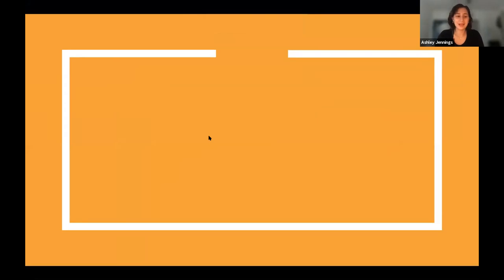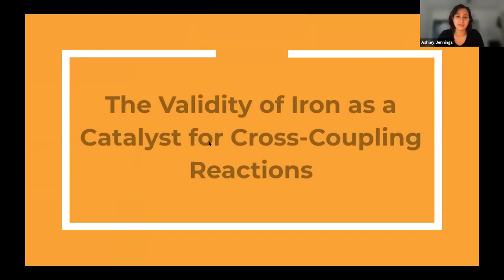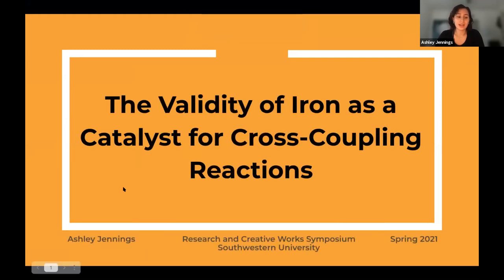Good afternoon, y'all. I'm Ashley Jennings, and I'm presenting my capstone over the validity of iron as a catalyst for cross-coupling reactions.